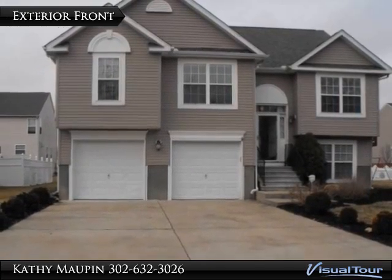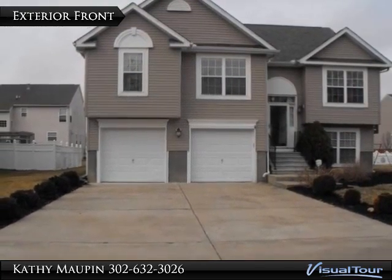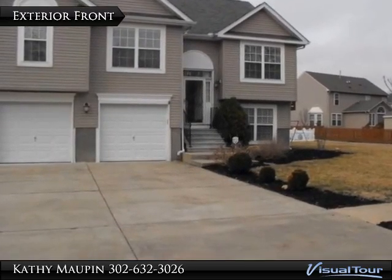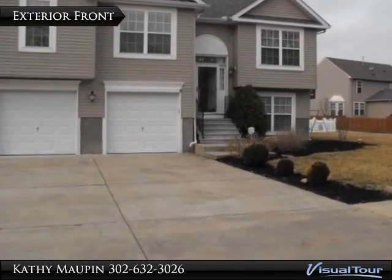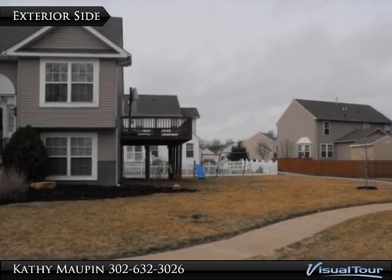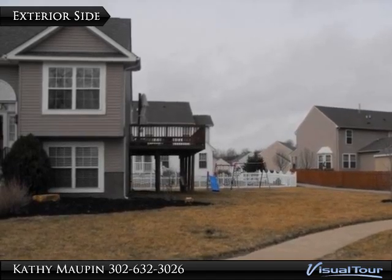Springtime fresh — take advantage of all the amenities in this four-bedroom, three-bath home. Inside you will find an inviting open living room with gas fireplace and vaulted ceilings, a formal dining room with chair rail, and a kitchen with breakfast room, under-cabinet lighting, all appliances, and a TV outlet.